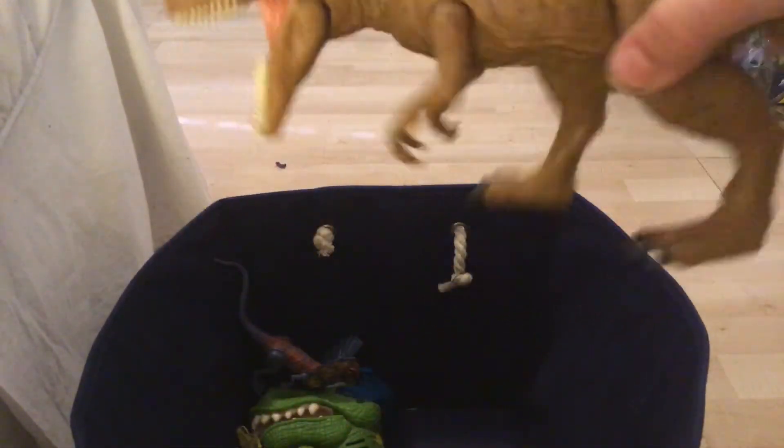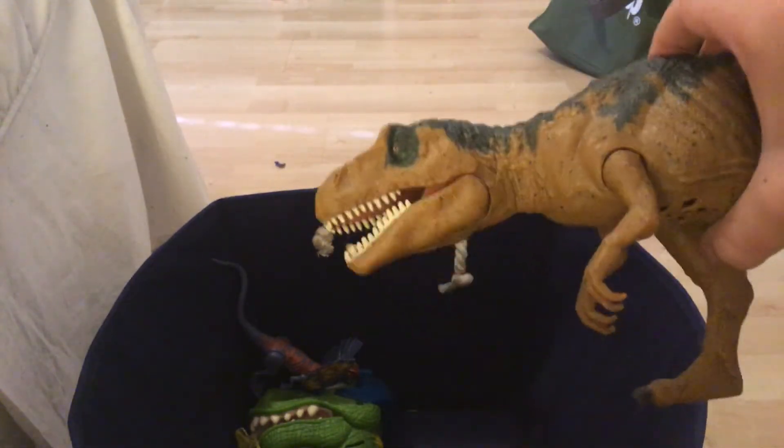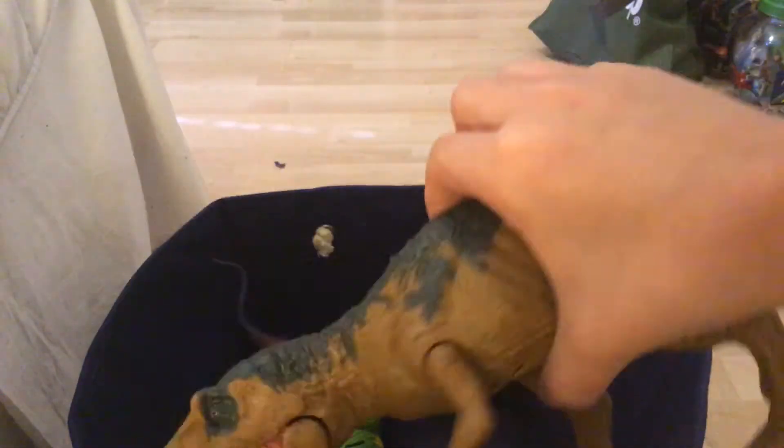Next we have a Metriacanthosaurus. This guy also has a feature. Do you like him?